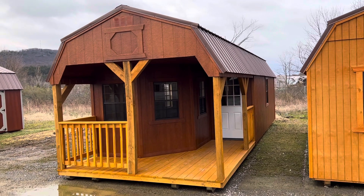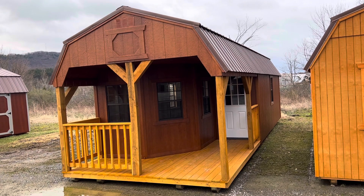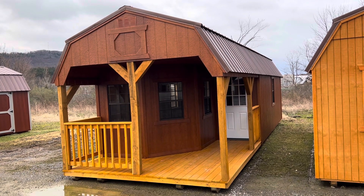The cabin has, on the wraparound porch, the nine-light house door. It has five windows.